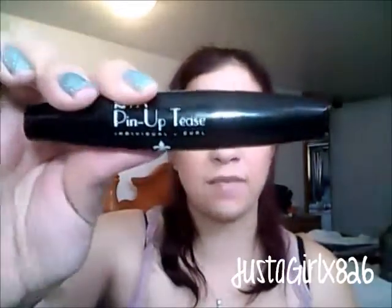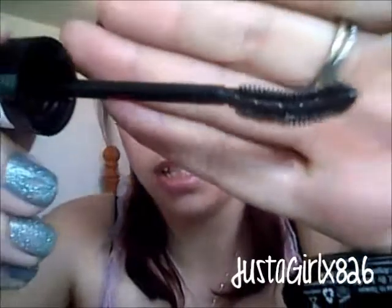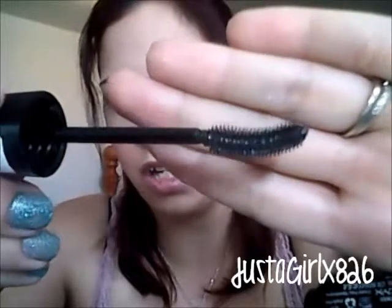This was actually a surprise to me — the NYX Pin-Up Tease Individual Curl in BMCO2 (black). I love the tube and the brush actually looks awesome with a slight curve and medium-length bristles. I love when it's on — it makes my lashes look bigger like the Voluminous False Lashes. But it flakes, and my eyelashes get really really crunchy after it dries. They dried, got crunchy, then started flaking. No bueno.